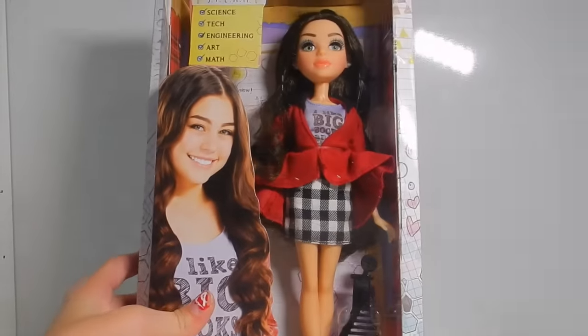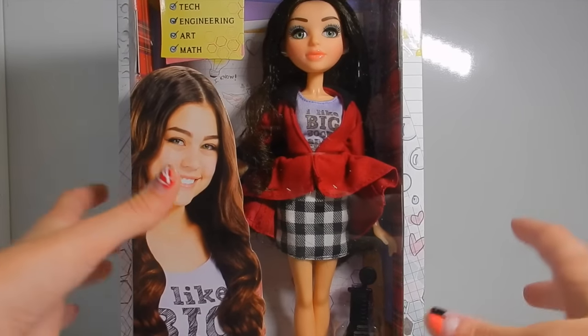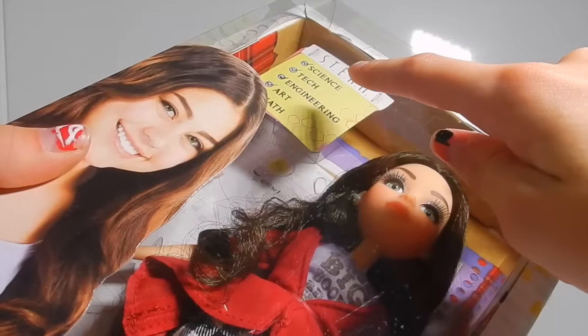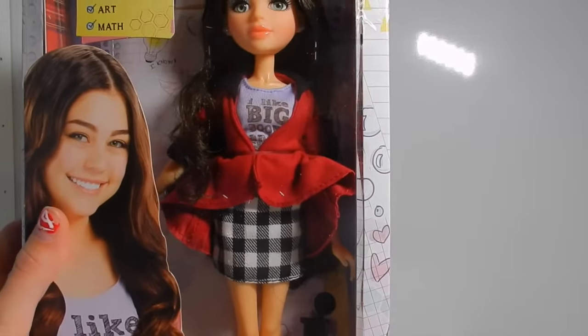This is Mikayla. She's one of my favorite characters — I think Bryden is my favorite character. They have this thing like STEAM: science, technology, engineering, art, and math, and she has all of those so she's like the best.